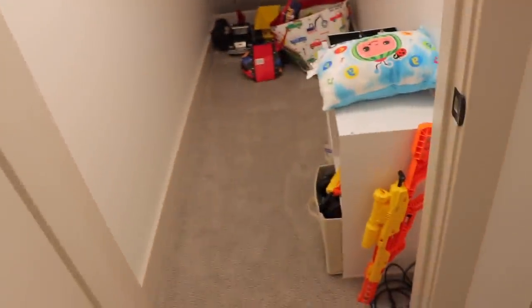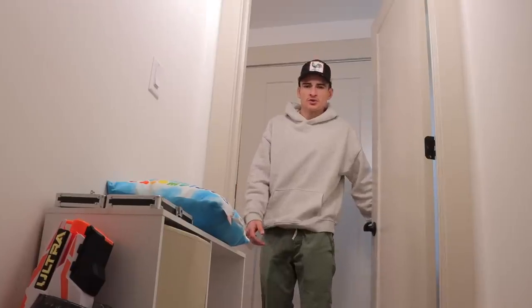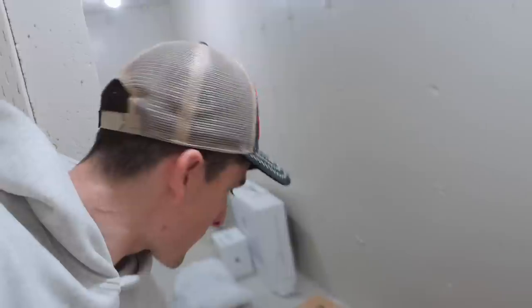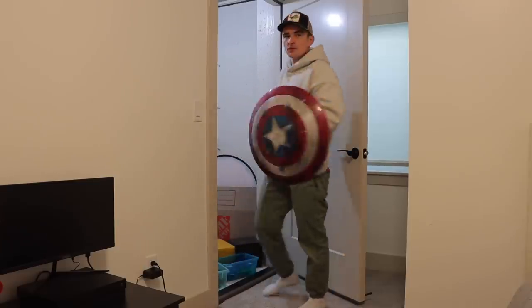I just stepped in some water. Door number four: it's like a playroom, toy room, storage room — I don't know. Door number five is by far the most interesting. Check this room out — this is a cold storage room, I believe is what they call it. I like to call it the bunker. You can't tell me this doesn't look exactly like a doomsday prepper's bunker — it's even got the sketchy looking lights and everything. They're mainly using it to store Levi's room décor.